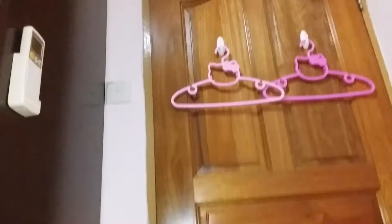Let's see my room for a bit. This is actually our room, let's go inside. This is the door, we have some hangers right here.